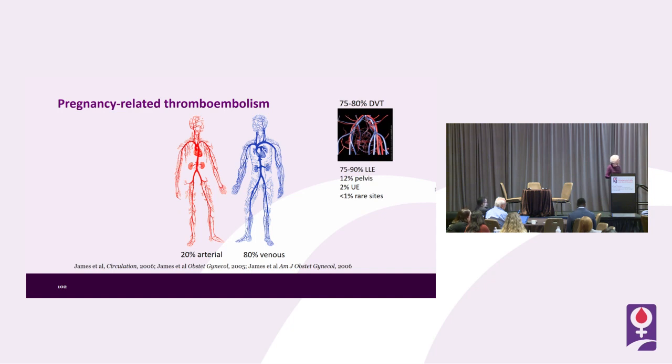When venous thromboembolic events occur in the setting of estrogen, hormonal contraceptives, or pregnancy, these tend to be big iliofemoral events and tend to occur on the left, perhaps related to the arterial side compressing the venous side. 12% occur in the pelvis, 2% in the upper extremity.